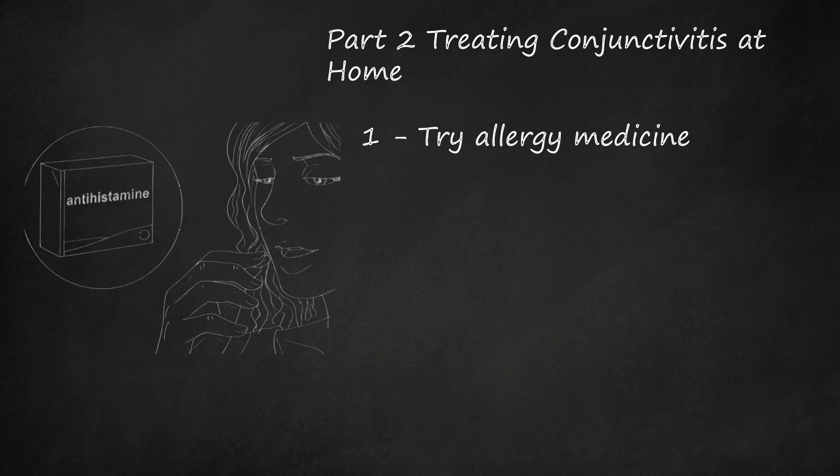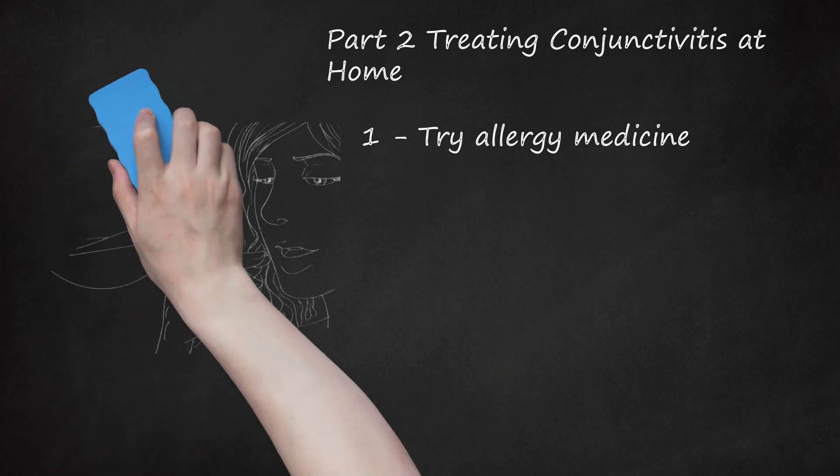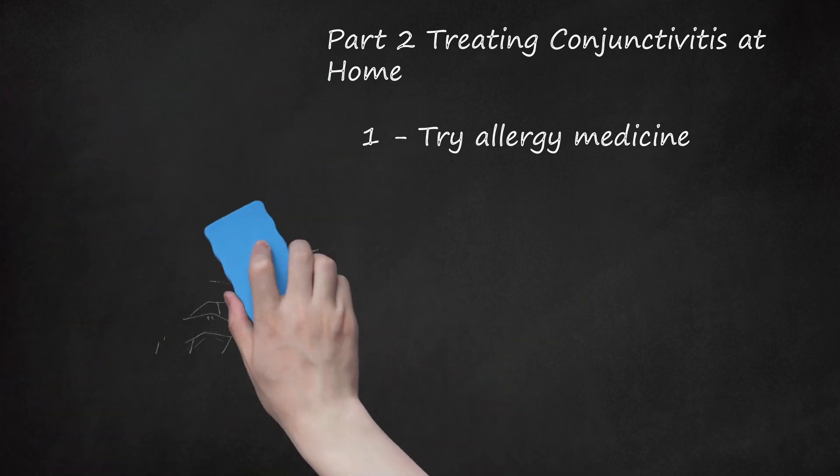Use a decongestant. While decongestants do not stop the allergen from affecting you, they do control inflammation. In doing so, they can help prevent eye tissue from getting inflamed.